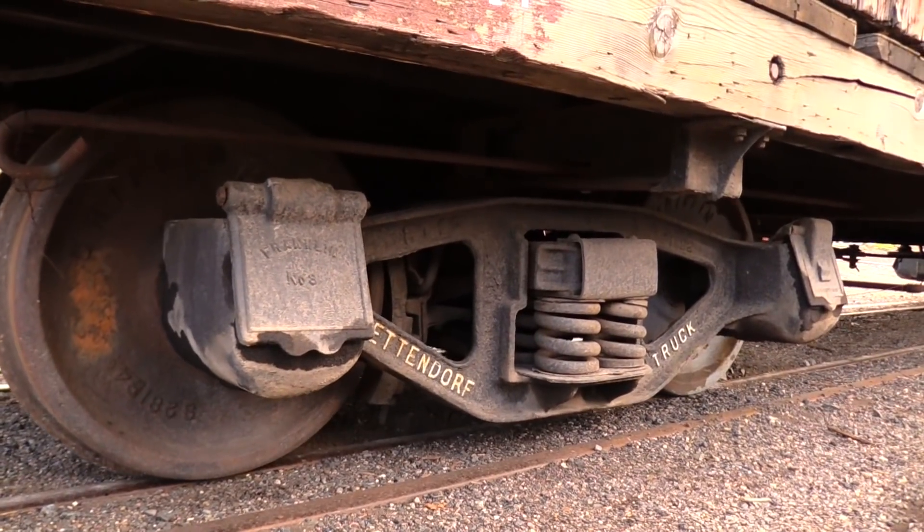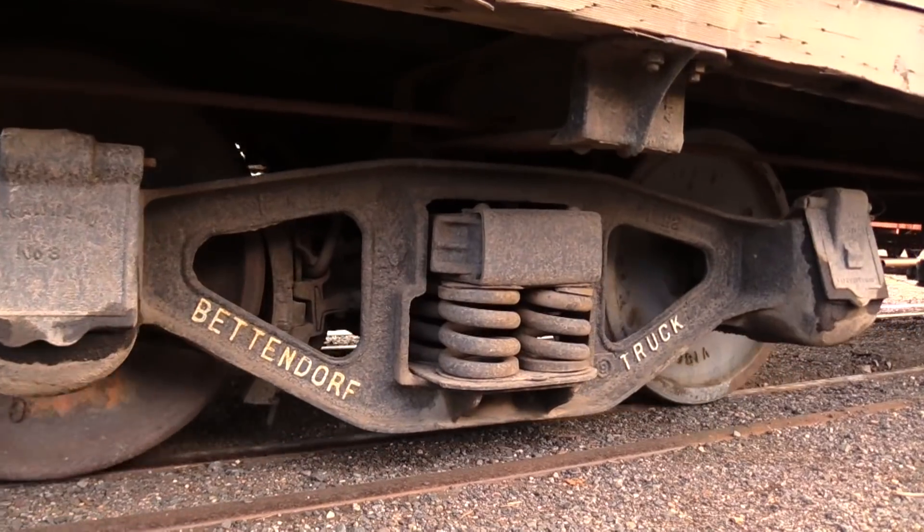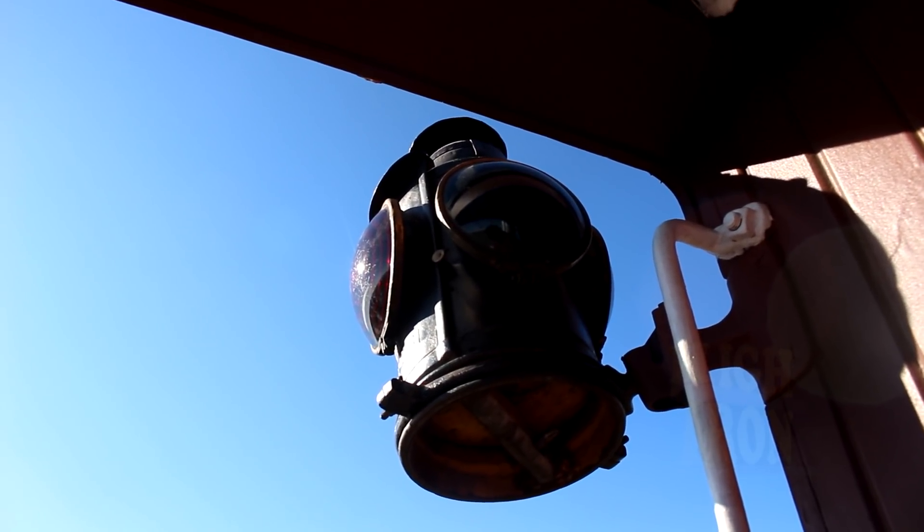What Timken needed was a way to demonstrate that the plain bearings they labeled as friction bearings were inferior to their rollers. So in 1930, Timken commissioned the American Locomotive Company to build the world's first locomotive with rollers on all of its axles.